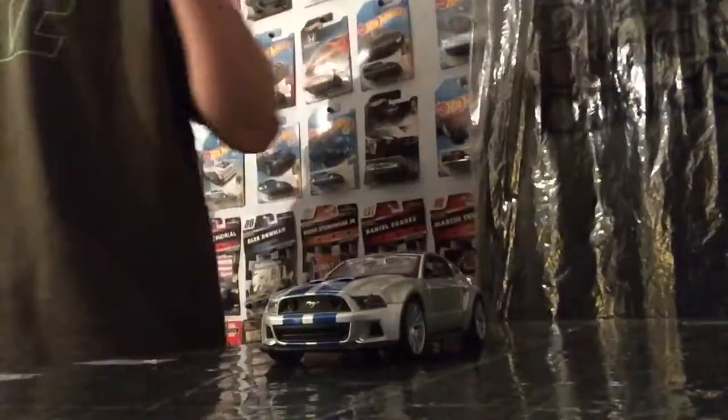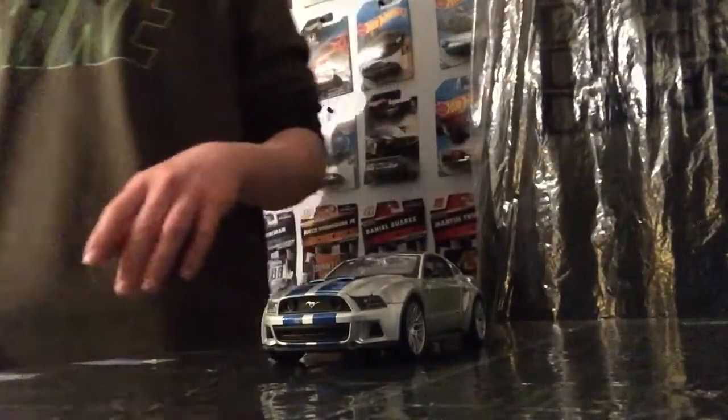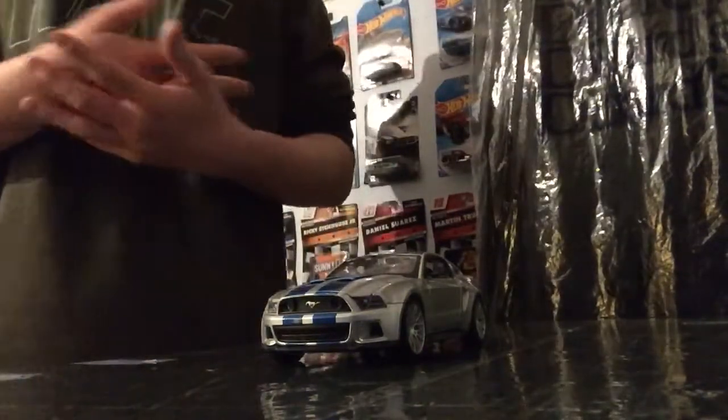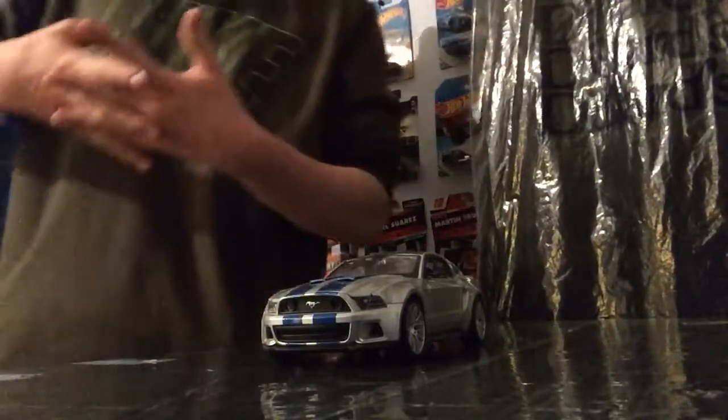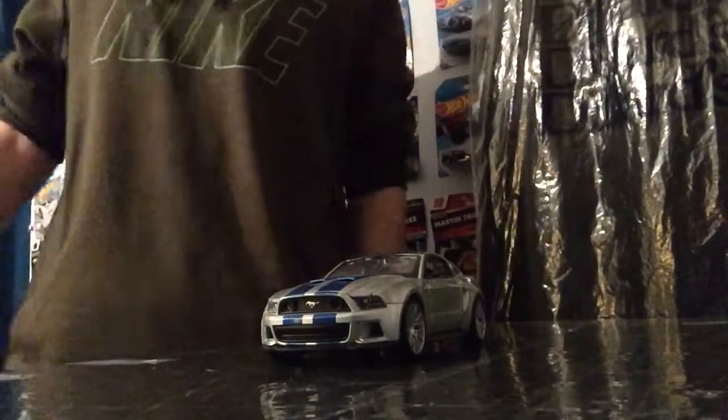You can look on my Instagram at C4 Diecast Cars — S-E-A-4 Diecast Cars — and see some of the cars that I have. Once you do that, send me a message on Instagram and tell me what cars you'd like to see in upcoming videos. I think that about wraps this one up. Thank you guys so very much for watching. Peace.